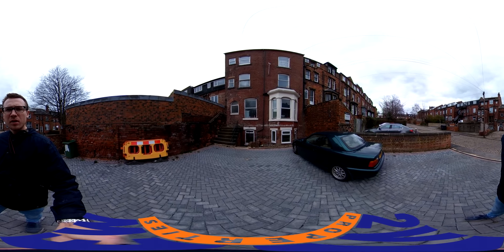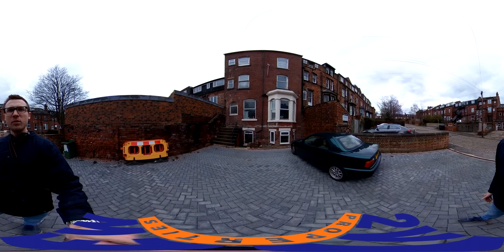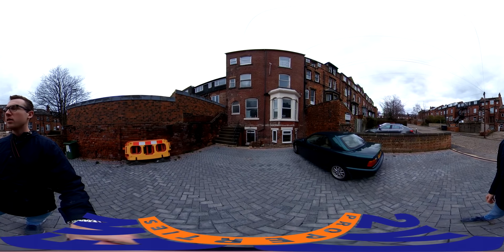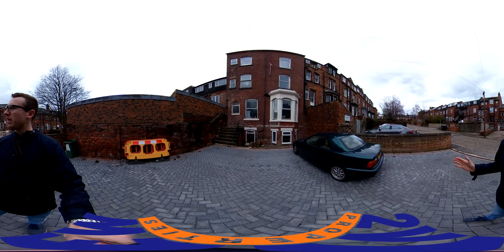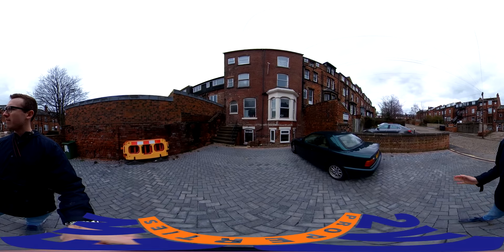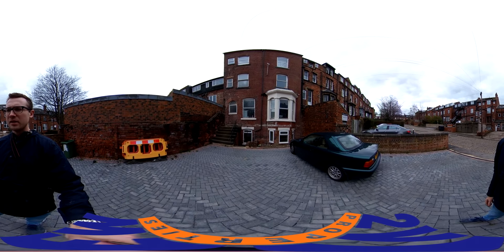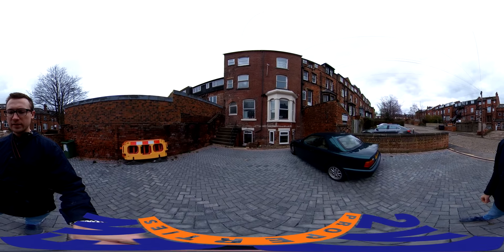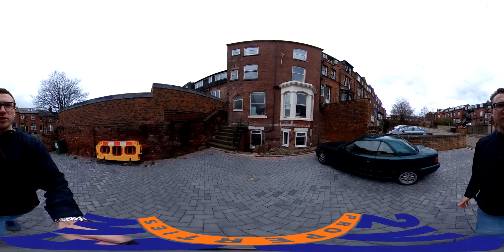Hello and welcome to 148 Woodsley Road. We're on the backside of the road at the moment, where the entrance to this flat is. There are two flats in the basement, and we're about a minute walk from the University of Leeds campus, about a five to eight minute walk to the Leeds Beckett City campus, and about a ten minute walk into the city centre. So we're really in a prime location here for students.